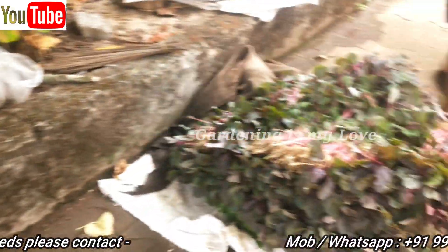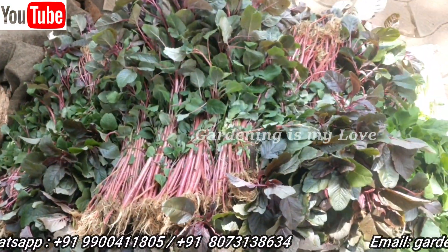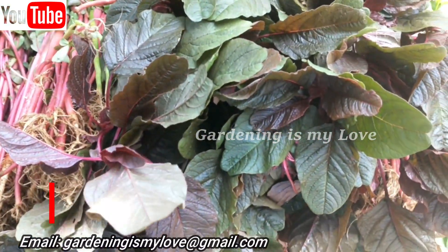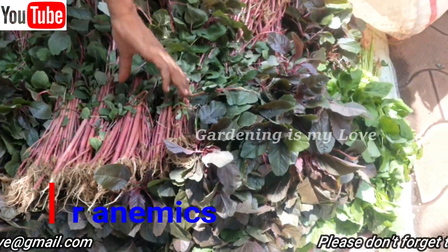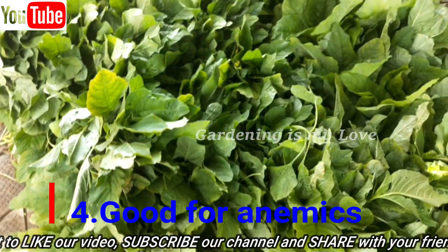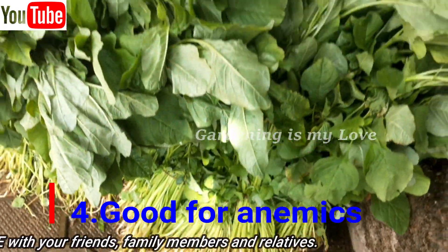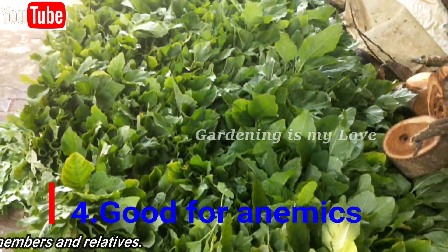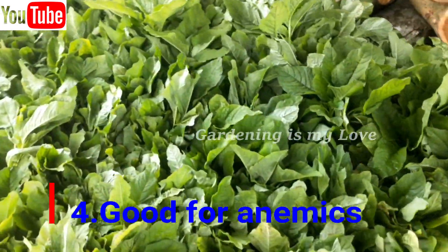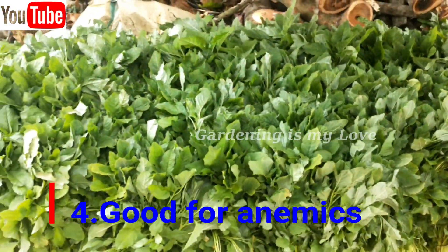Next, Amaranth is good for anemics. Iron is needed for producing red blood cells and is also needed for cellular metabolism. Reap maximum benefits of this powerful punch of iron that Amaranth leaves provide by adding some source of vitamin C, as it facilitates maximum absorption of iron in the blood.